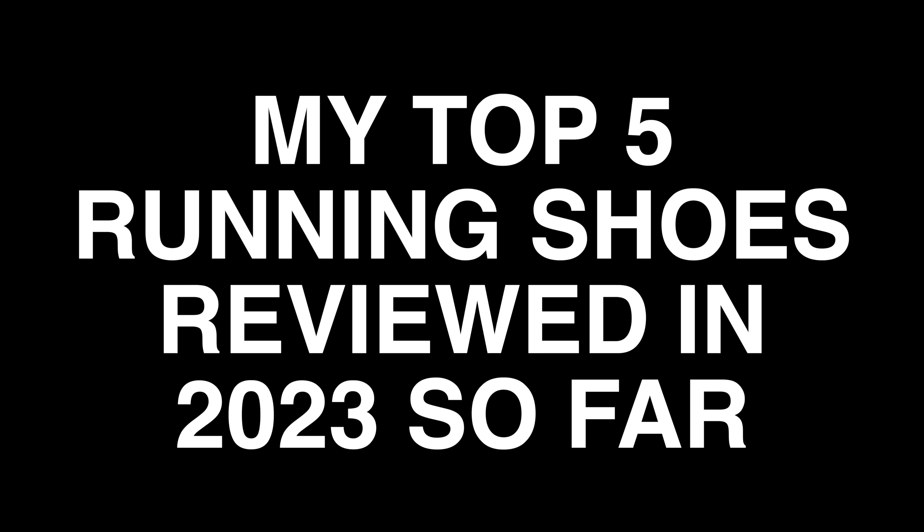Thanks for joining me on the channel, it's always appreciated. Do hit that subscribe button and make sure you give this video a thumbs up like, it really helps out. Today I've put together my top five absolute must-haves for this year, kind of like the best stuff I've reviewed over the last few months on the channel.